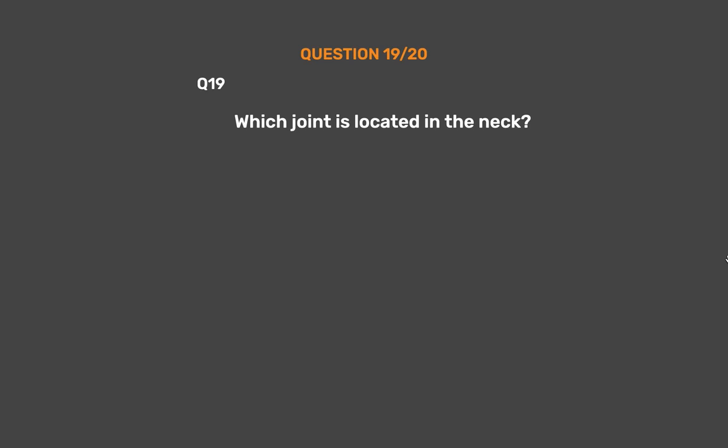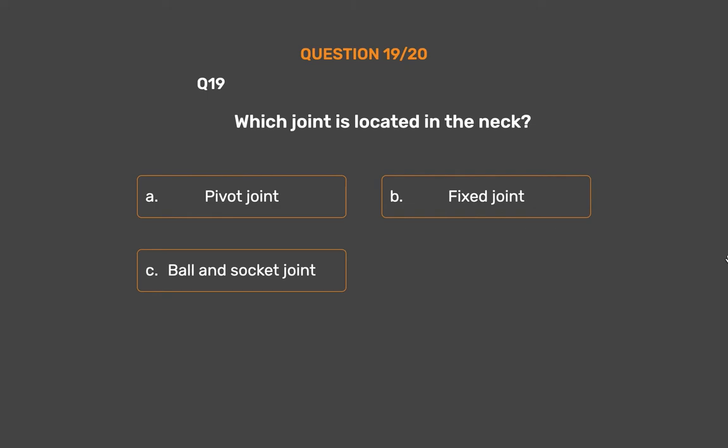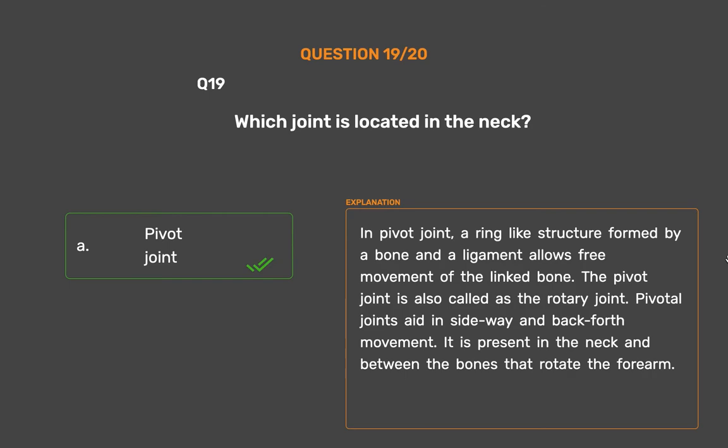Question number 19. Which joint is located in the neck? Option A: Pivot joint, Option B: Fixed joint, Option C: Ball and socket joint, Option D: Hinge joint. The correct answer is Option A, Pivot joint. In a pivot joint, a ring-like structure formed by a bone and a ligament allows free movement of the linked bone. The pivot joint is also called the rotary joint. Pivotal joints aid in sideways and back-and-forth movement.